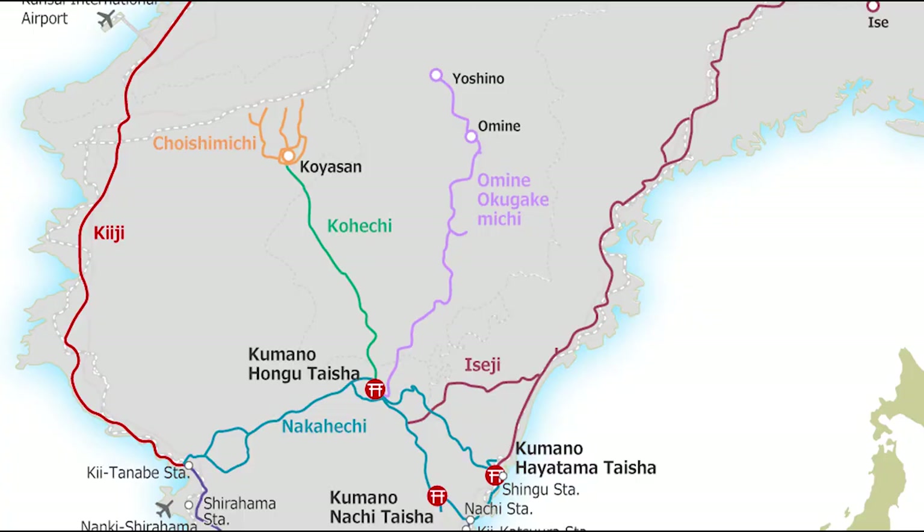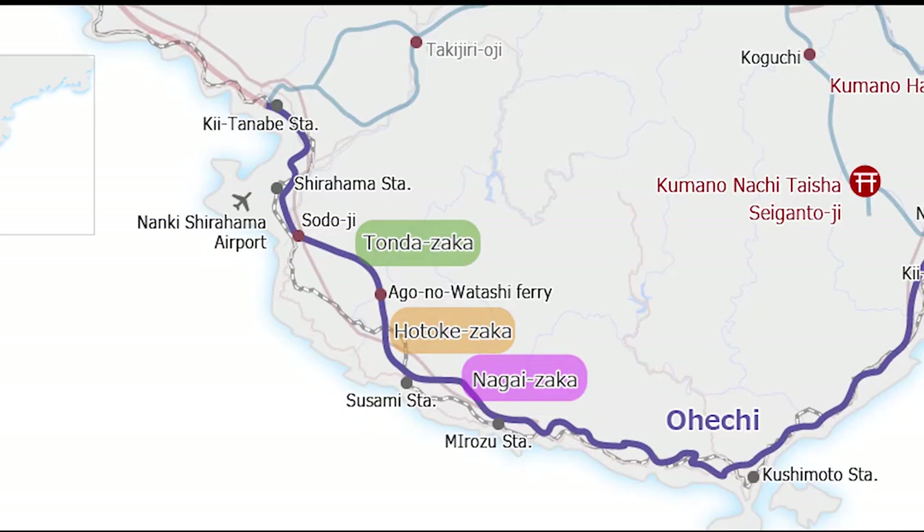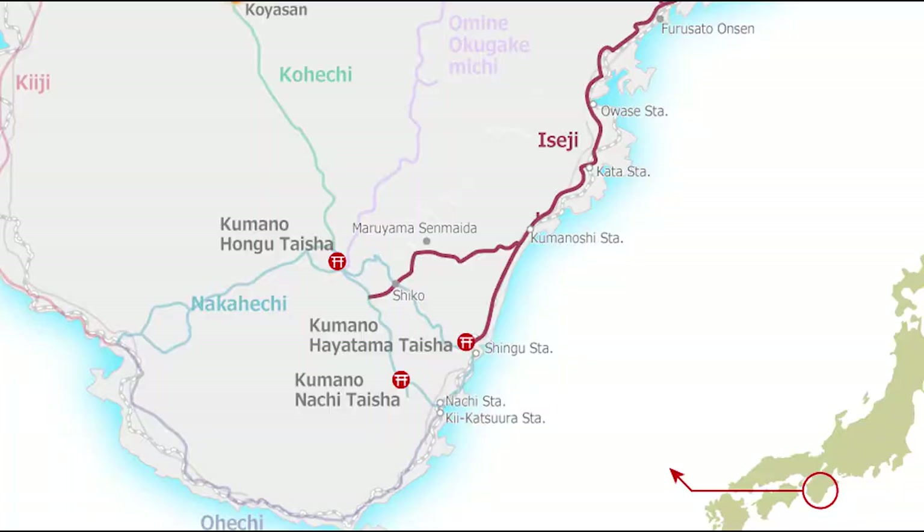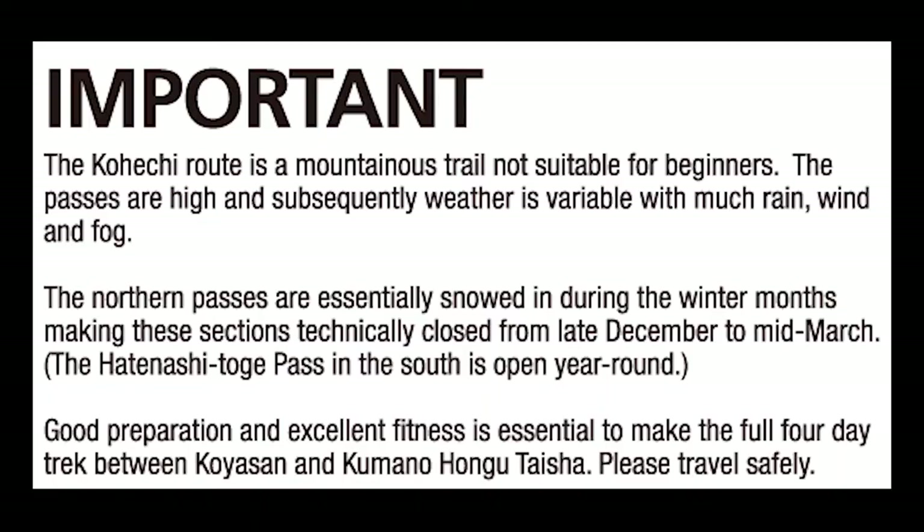The Kumano Kodo has five main routes. Ohechi follows the coastline from Tanabe to Nachi Taisha but has mostly disappeared with modern development. Iseji passes from Kumano to Ise Shrine through many towns but only portions of the original trail remain. Kohechi runs from Kumano to Koyasan and is considered long and challenging with many logistical considerations with food and accommodation.